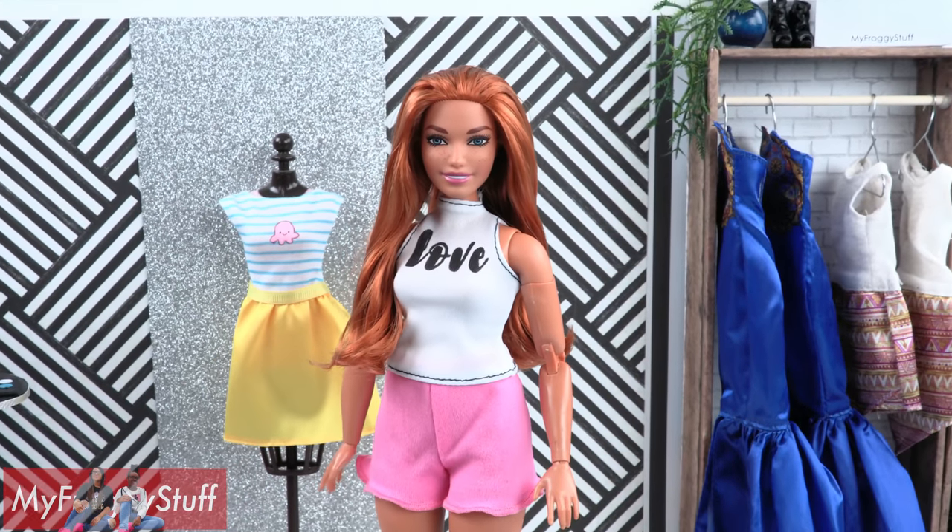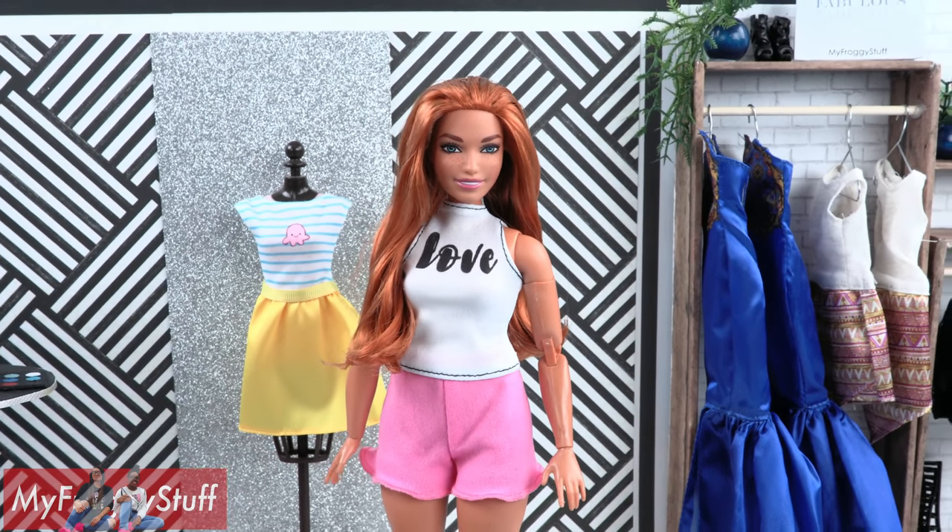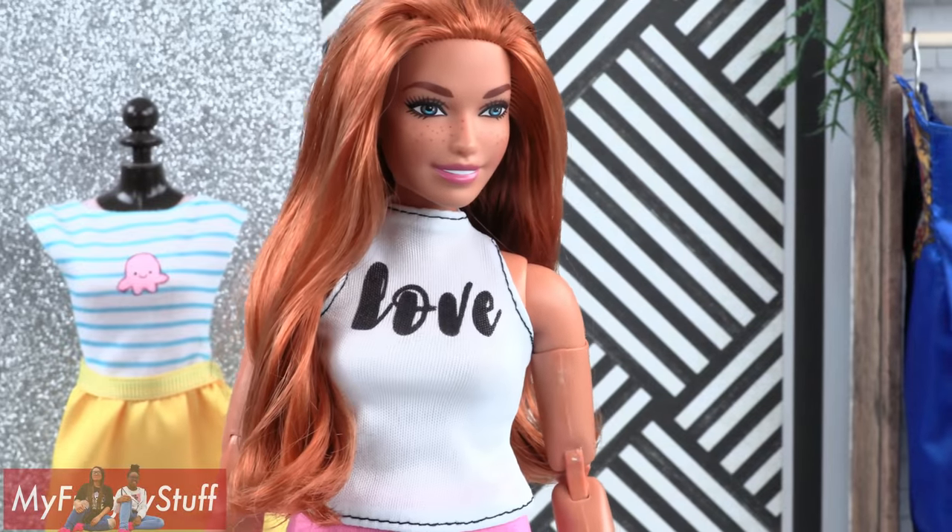The second outfit in that pack has pink ruffled shorts and a white top that says 'Love.' These will make great PJs for Carmen.